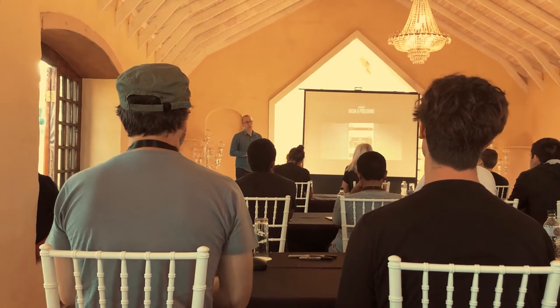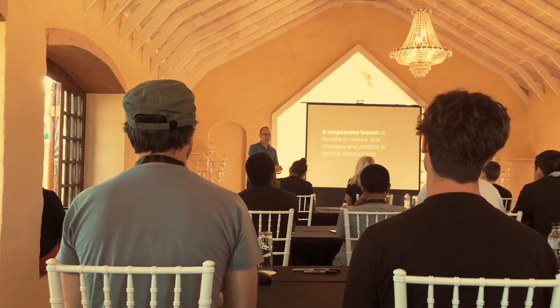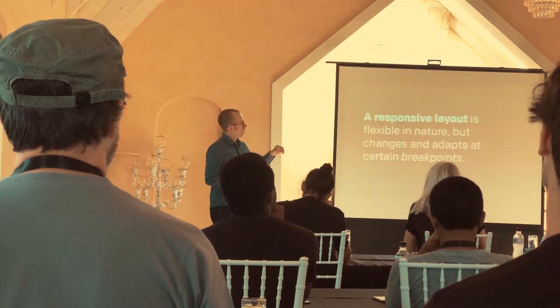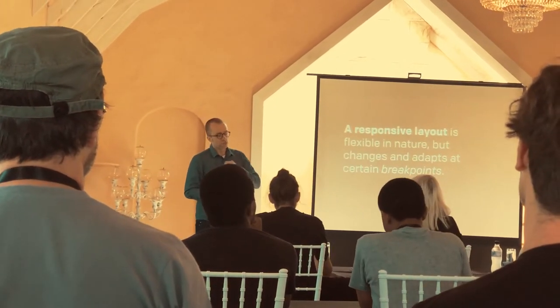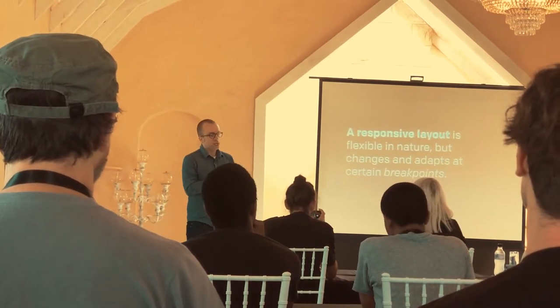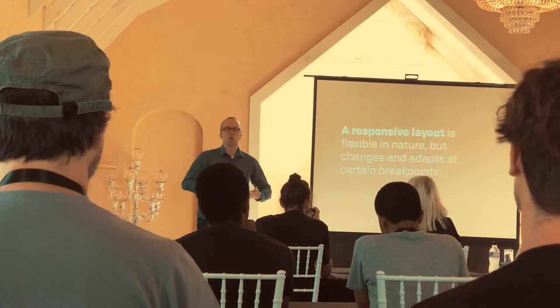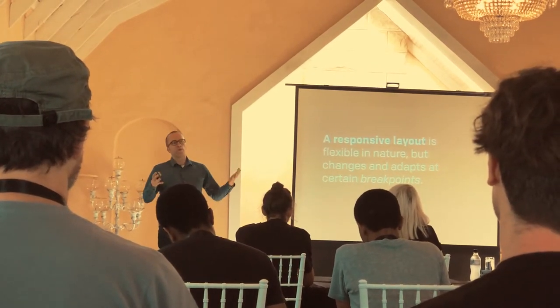Putting aside the technical components a little bit — and I'll be returning to this definition throughout the sessions — responsive design is flexible in nature. It doesn't have an ideal width, but it can change and adapt at certain breakpoints. Think of them almost like beats in a song, at which major or minor changes might happen to change your design.